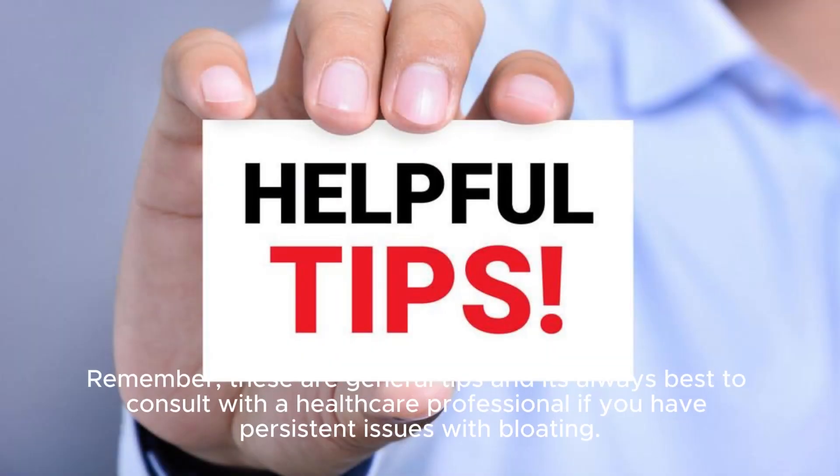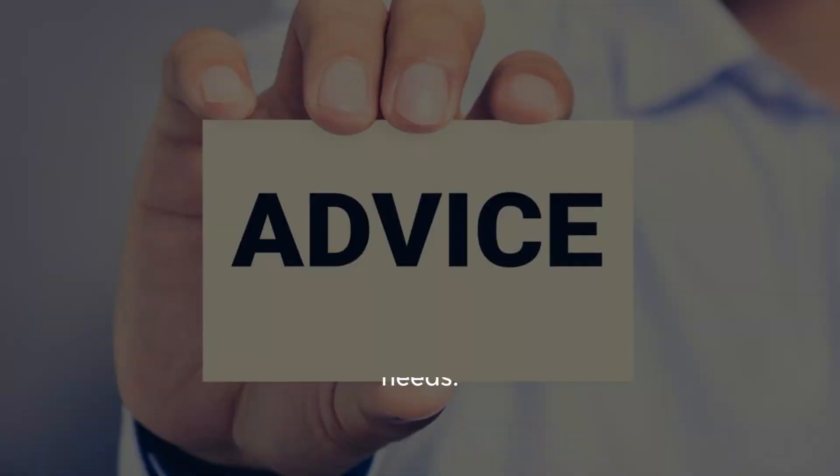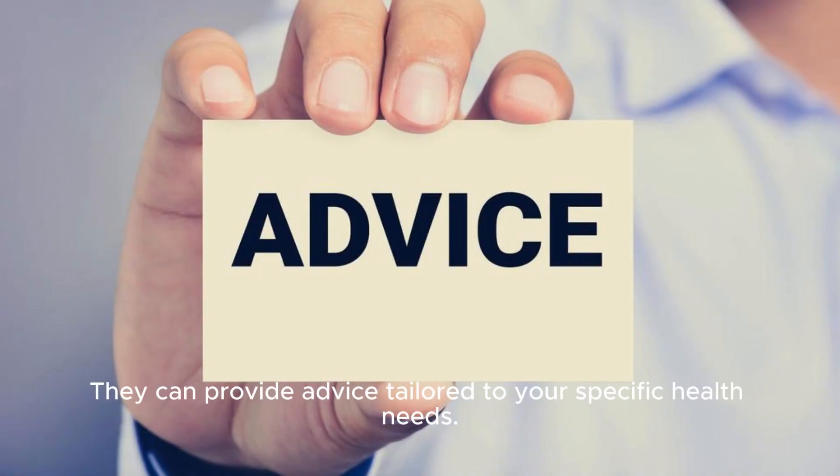Remember, these are general tips and it's always best to consult with a healthcare professional if you have persistent issues with bloating. They can provide advice tailored to your specific health needs.